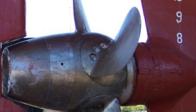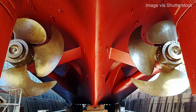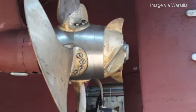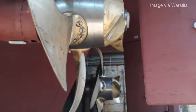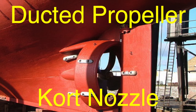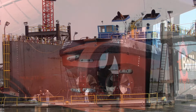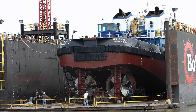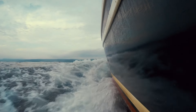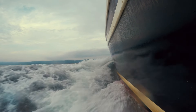To address this limitation, engineers developed adjustable pitch propellers, which allowed the angle of the blades to be changed while the ship was in motion, providing greater flexibility and efficiency for ships operating at varying speeds. Another significant advancement was the development of the ducted propeller, or kort nozzle, which encases the propeller in a cylindrical housing. The kort nozzle helps to direct the flow of water over the propeller blades, improving thrust and reducing cavitation — a phenomenon where bubbles form around the propeller blades, leading to a loss of efficiency and potential damage.